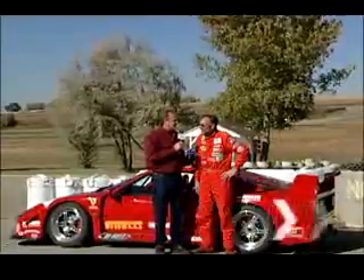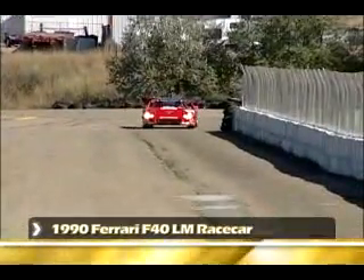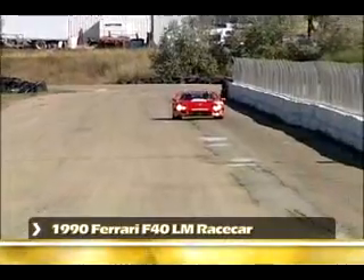Tell me first of all about the Ferrari. Well, this is a dream coming through. I had a chance to race many cars in my life, but this is an achievement. I always dreamed to have a Ferrari, a street car Ferrari, and having a racer like this and being able to enjoy it — that's the icing on the cake.